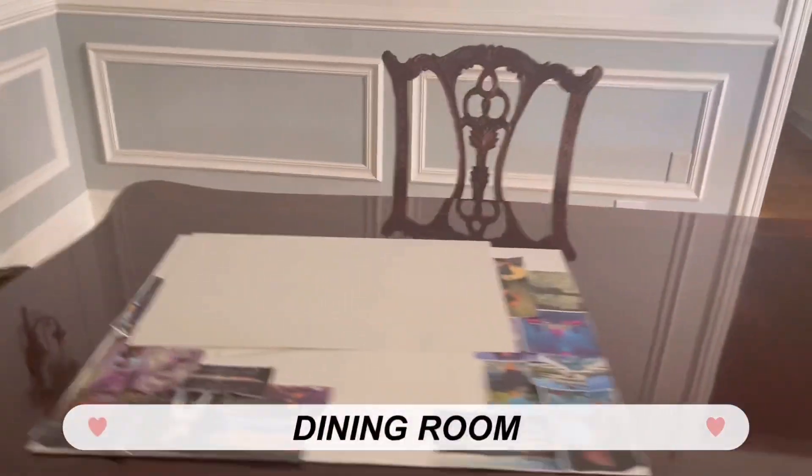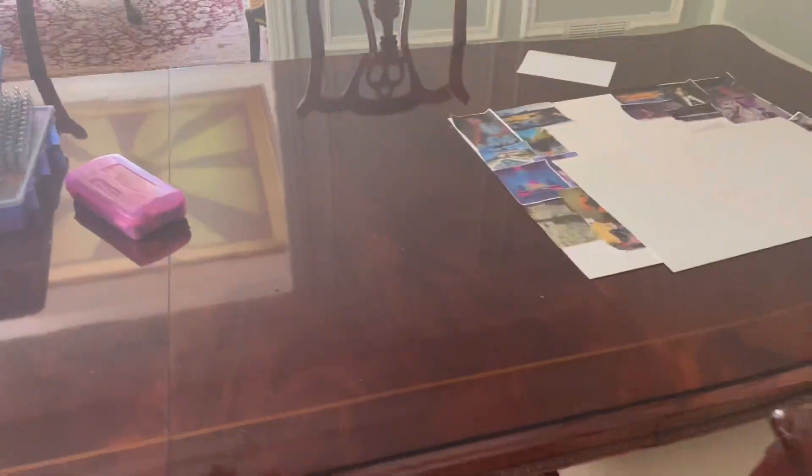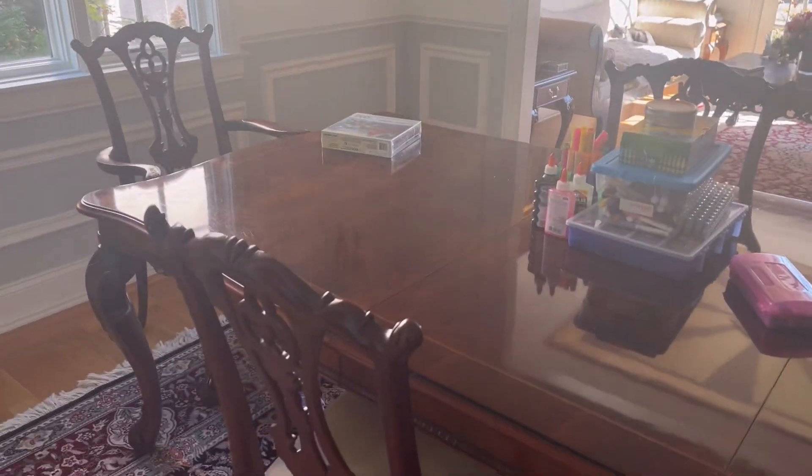We have some weird books. The next room is where I literally film all my point-of-view videos. I have all the stuff out right now — here's my collection of pencils, my markers, and my rainbow room kit. This is our dining room, but I kind of took it over as my point-of-view filming room.